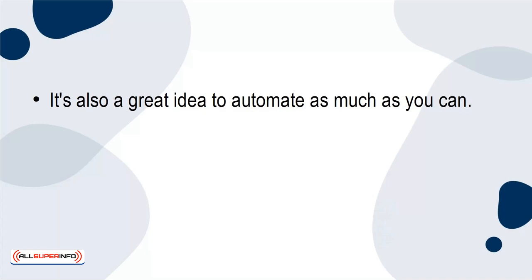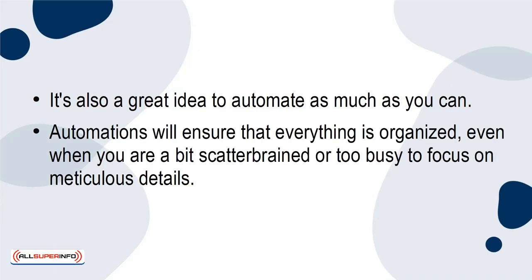It's also a great idea to automate as much as you can. Automations will ensure that everything is organized, even when you're a bit scatterbrained or too busy to focus on meticulous details.